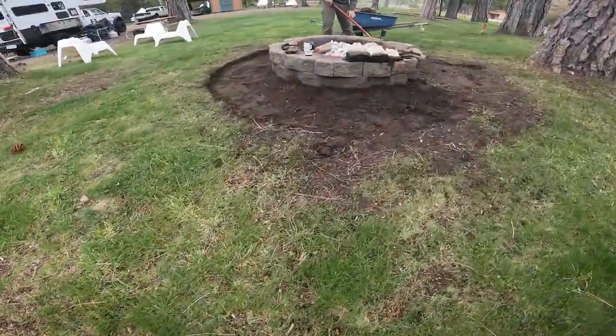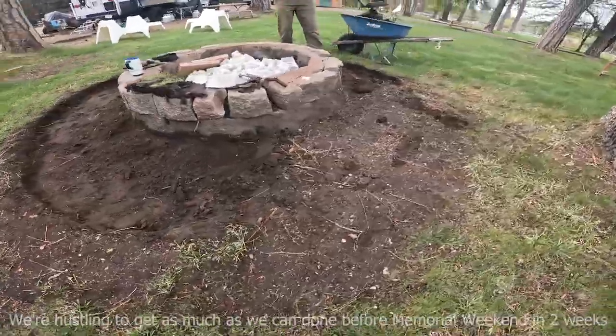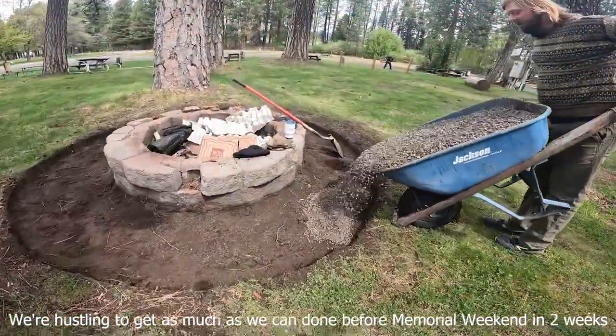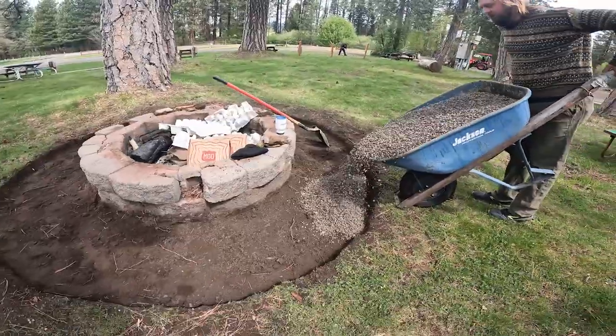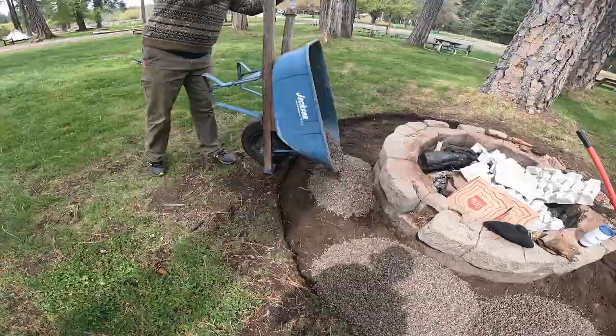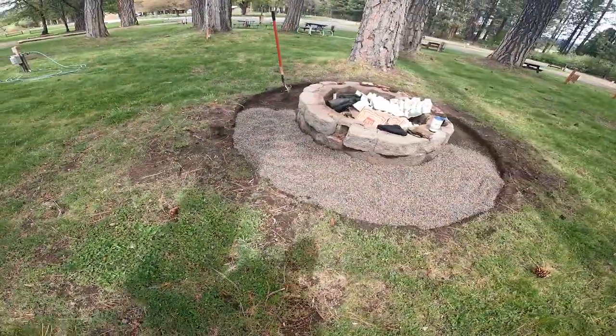Another thing we're doing is cutting rings into the dirt around all the fire pits and then putting some gravel down. This makes everything so much neater.